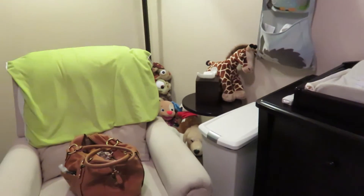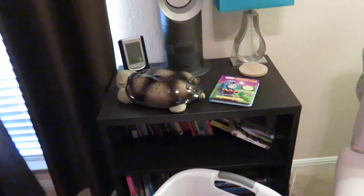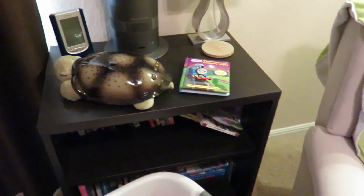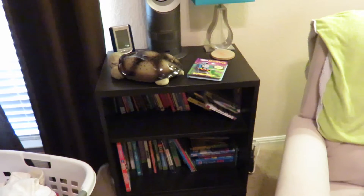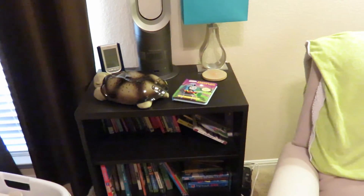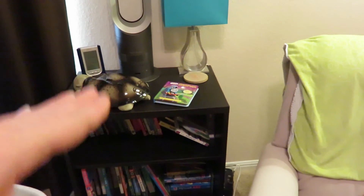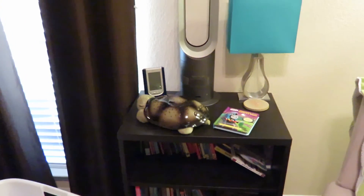Then I have a little bookcase. It has books on it now, but when he was a baby there was a little box up here where I kept all of my breastfeeding necessities. It was also a great place for me to set my book or my iPad and my drink when I was nursing him in the middle of the night. I would just keep a bottle of water over here.